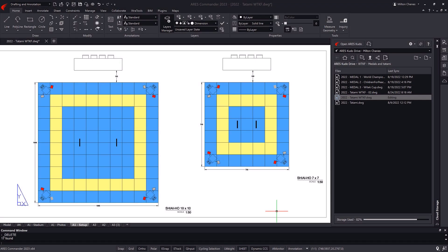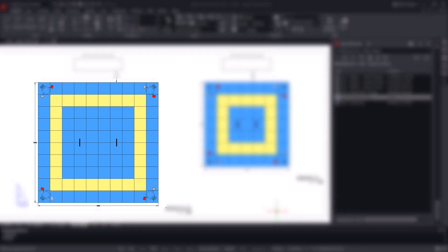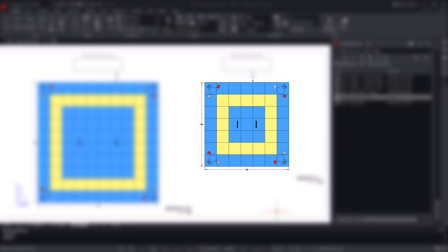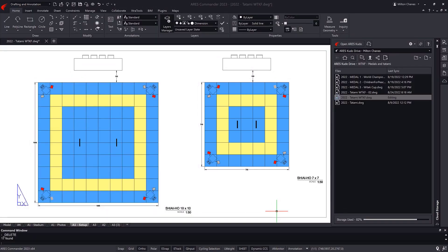One of them with 10 meters on each side, intended for young people and adults, and another with 7 meters on each side, intended for children, according to the rules of the World Traditional Karate Do Federation.